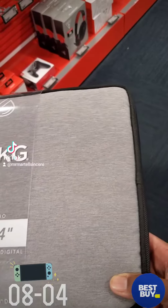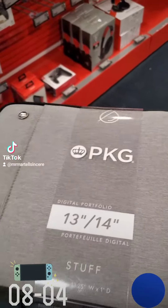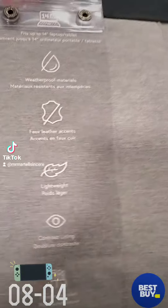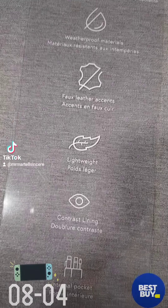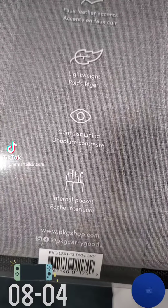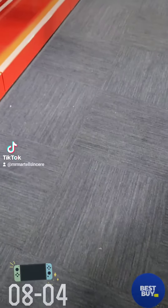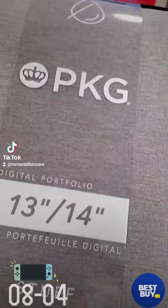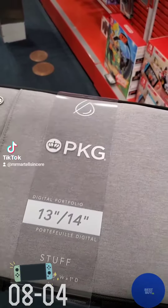I had to buy this gray slick looking — oh, waterproof, that's interesting — PKG digital portfolio from Best Buy. Let's see what it is: fits up to 14 inches, lights up, lightweight, contrast lining, general pilot's interior. This is slick looking. Never seen it before, but I saw it at Best Buy. It's not cheap — costs like 55 bucks. I had it donated to help people — kids, teenagers, young people — with technology.